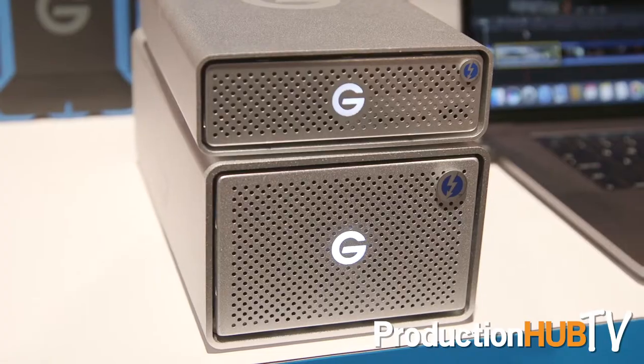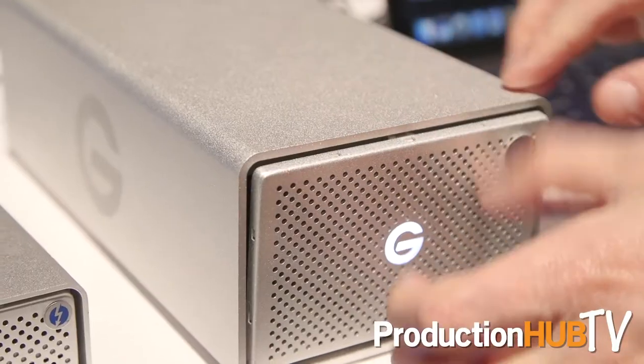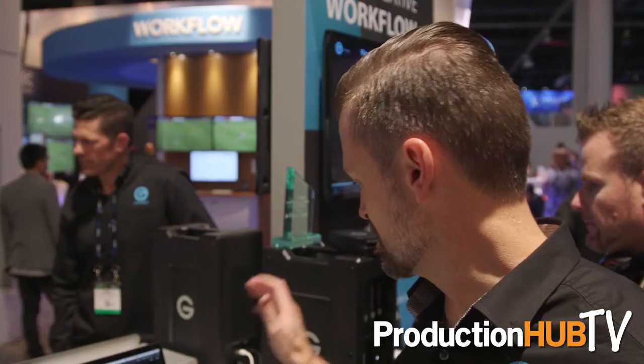Hi, this is Greg Crosby at NAB 2017, and I wanted to introduce you to some new products in the G-Technology portfolio. We've introduced a new Thunderbolt 3 interface into a lot of our well-known G-Tech products, specifically our G-Drive Thunderbolt, as well as our G-Rate with Thunderbolt 3. We've also implemented that fast interface into our G-Speed Shuttle XL with Thunderbolt 3 technology.